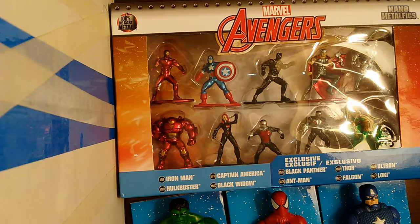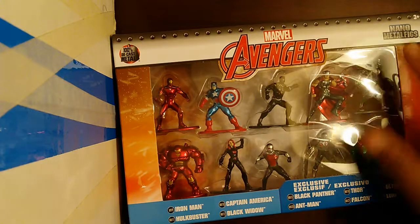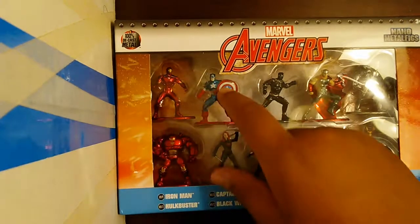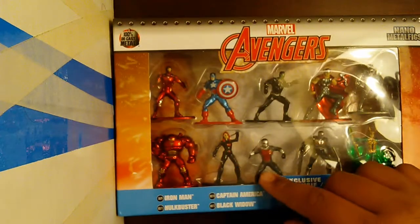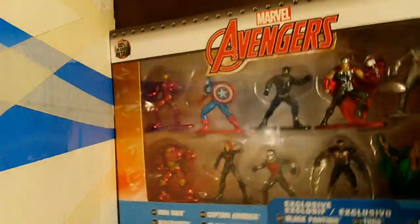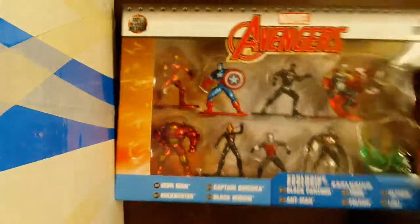What is up guys, today for Comics 301 I am doing another video. I have these Marvel figures and the first up is nano metal figs — they are pure metal. I have Hulkbuster, Iron Man, Captain America, Black Widow, Ant-Man, Black Panther, Thor, Ultron, Loki, and Falcon. I do like these figures a lot.